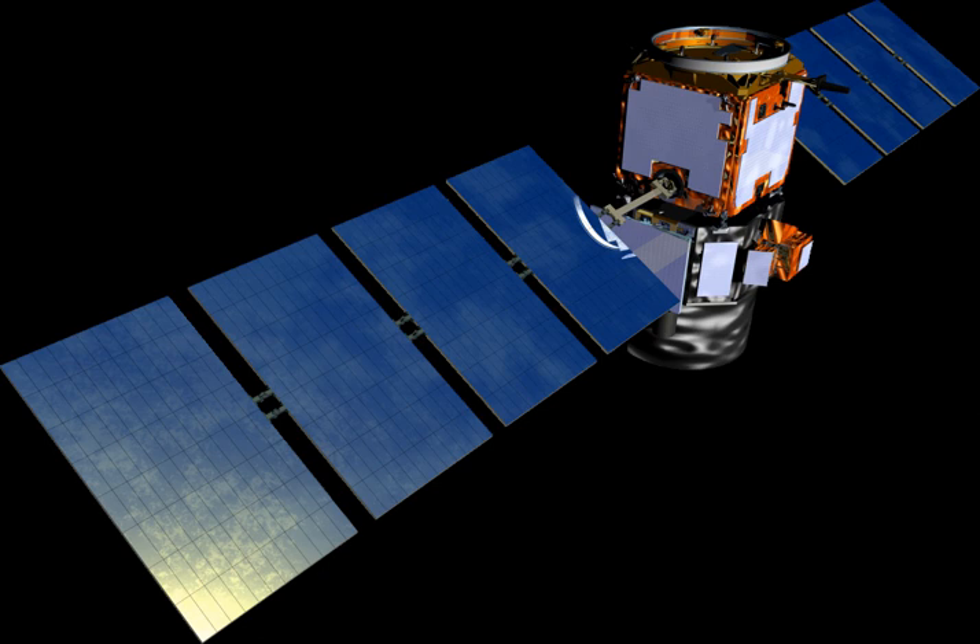Imaging Infrared Radiometer (IIR), used to detect cirrus cloud emissivity and particle size. The CALIOP laser beam is aligned with the center of the IIR image to optimize joint CALIOP-IIR observations.